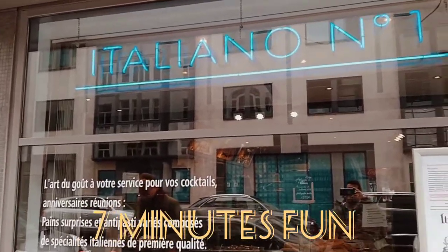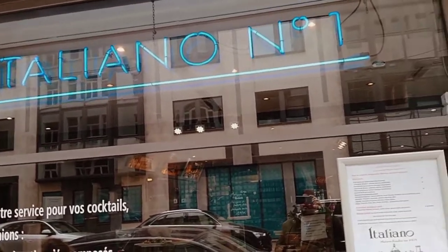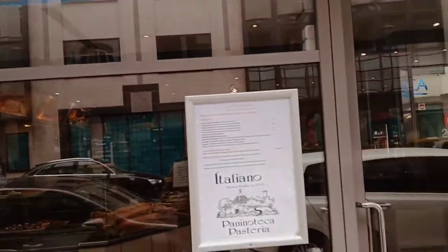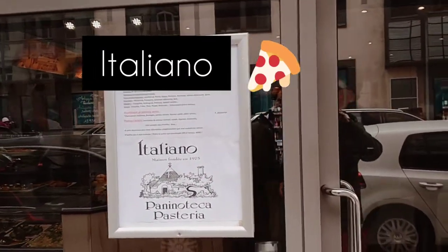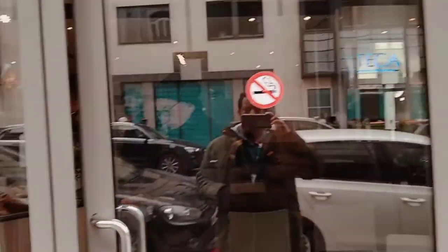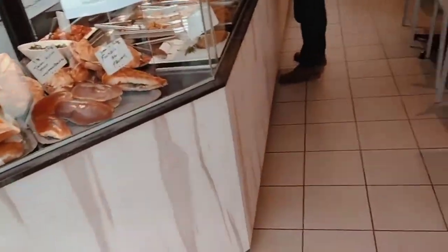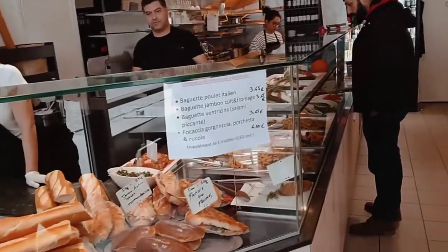Hi, welcome to 7 Minute Fun. We are in an Italian sandwich store, Italiano. We are planning to do today for lunch from here — we'll see.